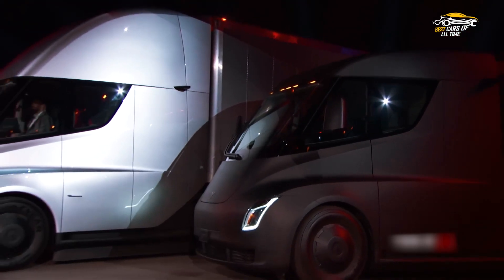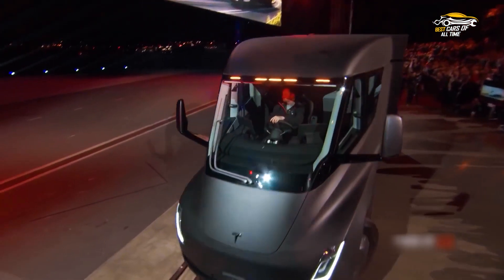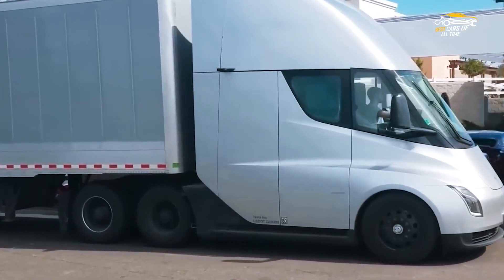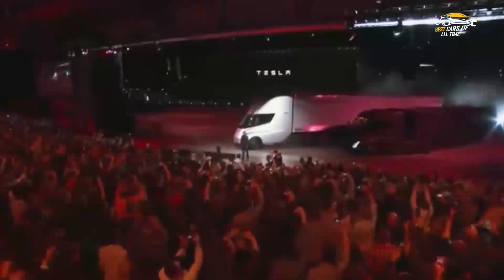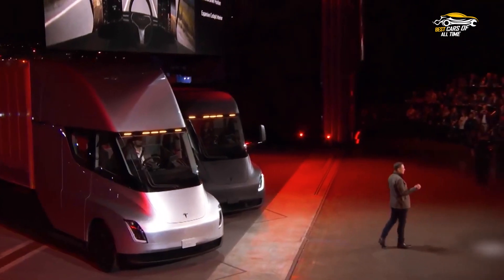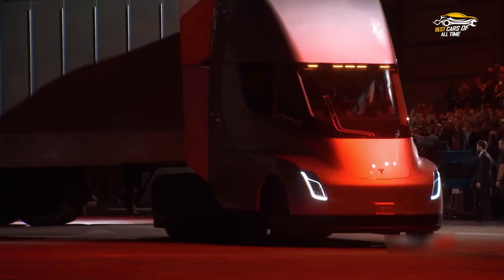With its ability to travel 250 to 500 miles on a single charge at lower costs than traditional diesel vehicles, the Tesla Semi is an excellent choice for companies looking to transition to an all-electric fleet. Not only will it save money in the long run, but it improves safety and performance, making it an attractive option for many trucking companies. The Tesla Semi offers convenient features such as its enhanced autopilot system and can be customized to meet unique requirements. Although switching to electric trucks may require some upfront costs and adjustments, businesses will benefit from reduced emissions, cost savings, better performance, and improved safety. In short, the revolution of electric trucking with the Tesla Semi is transforming not only the transportation industry but also our culture by reducing reliance on fossil fuels and improving air quality.